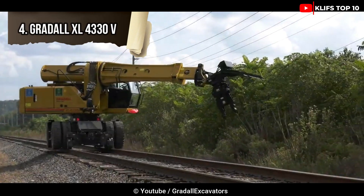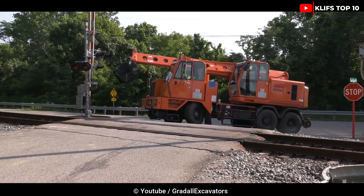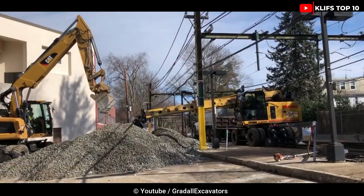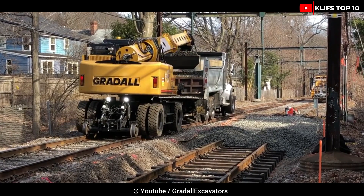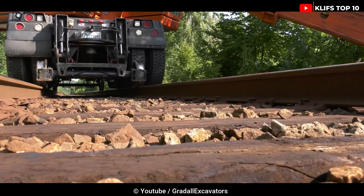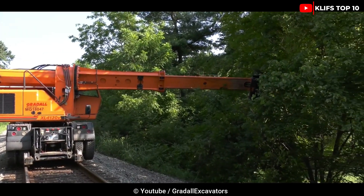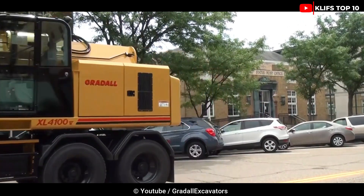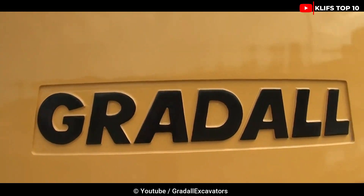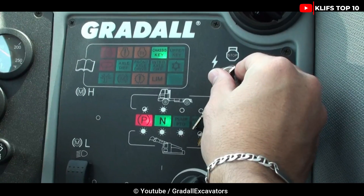Number 4: Gradle XL 4330V. The XL 4330V Gradle is a dual-purpose highway excavator that can work from the front, back, or either side of the undercarriage without the need for outriggers. This design allows it to pick up and carry items between construction sites. It measures 23 feet (7 meters) in length and 10 feet (3 meters) in height, and weighs 21 tons. Its 173 hp engine can reach a top speed of 29 kilometers per hour, and its telescoping boom can extend up to 10 meters.